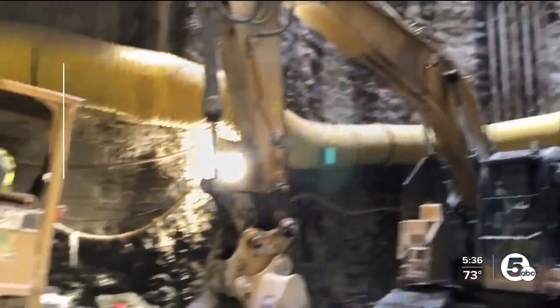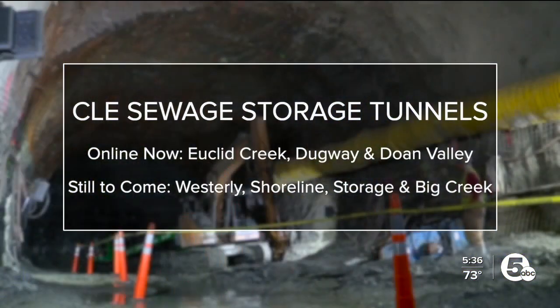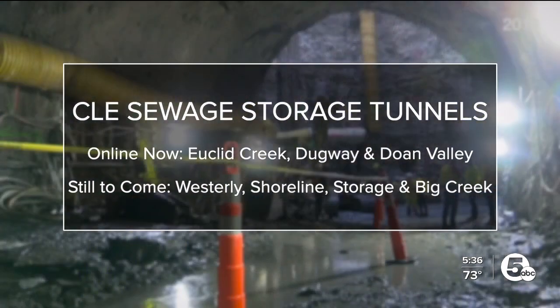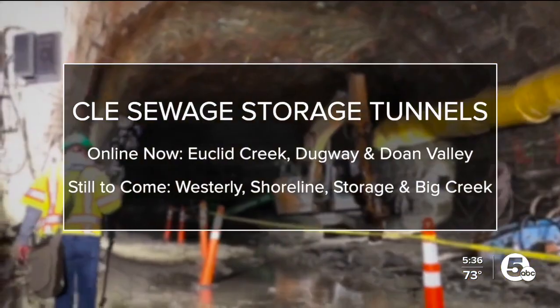As part of Project Clean Lake, there will be seven tunnels underneath the Cleveland area to carry stormwater and sewage. Three are up and running: the Euclid Creek, Dugway Storage, and Dome Valley Tunnels. The Westerly Storage Tunnel is scheduled to be online at some point in 2023. Crews broke ground on the Shoreline Storage Tunnel last year. Design began on the Southerly Storage Tunnel in 2021, and design will begin on the Big Creek Tunnel in 2027.